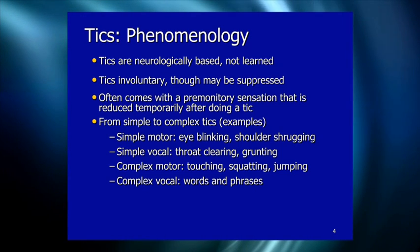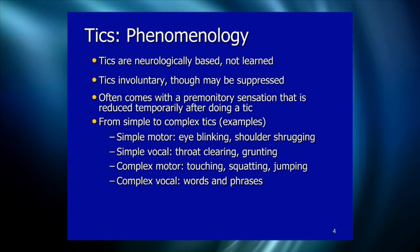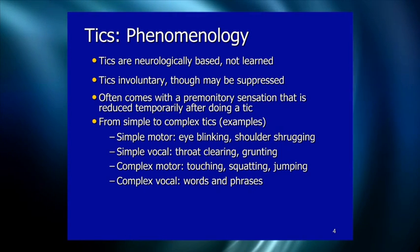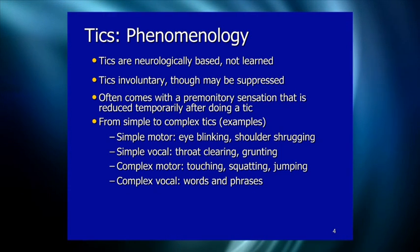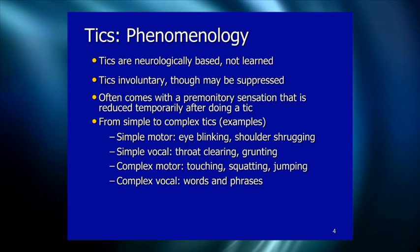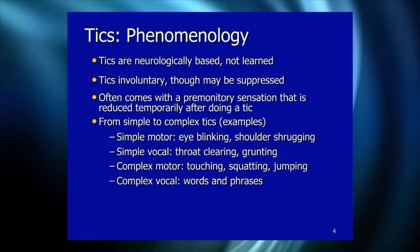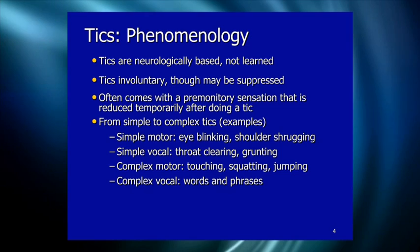Simple vocal tics are sounds that don't have any meaning, such as throat clearing or sniffing. Often these are confused for allergies at the beginning. Eye tics are often confused for visual problems, so by the time people get diagnosed, they've been to the eye doctor because of eye blinking or rolling, and to the allergist because of sniffing or throat clearing.